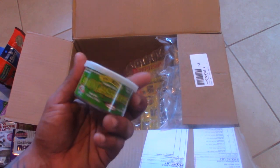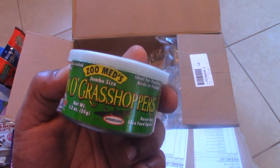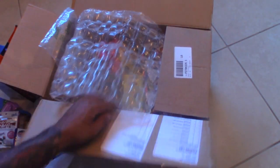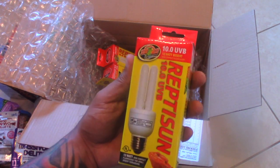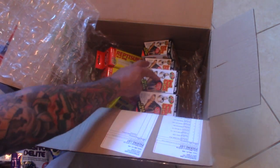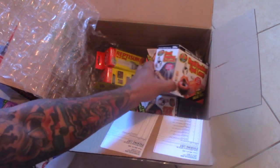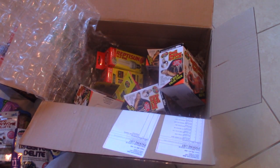We have a little can of grasshoppers — the Zoo Med line. I've used these before; pretty good size grasshoppers in here. Then the rest is all lighting: compact fluorescent UVB bulbs — I'll be using about three of these — and then I bought 400-watt heat bulbs and four 75-watt heat bulbs. That's about it.